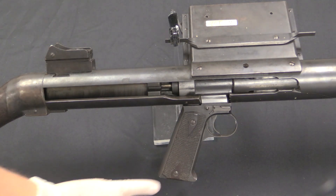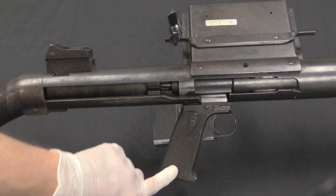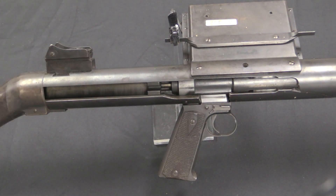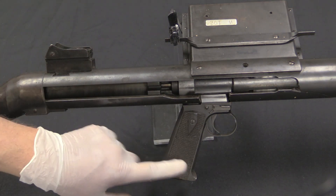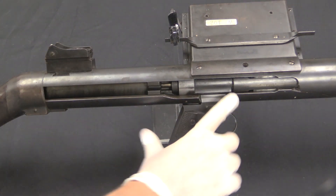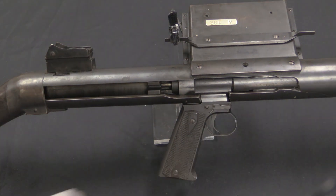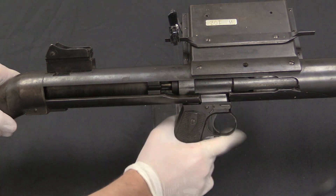Taking a closer look at the firing mechanism — they appear to have used basically the rough frame of a 1911 pistol, which would have been readily available at the time. There are a pair of 1911 grips on it, and we have a manual safety right here. Drop it down — it's pretty obvious it's blocking the trigger in the safe position; that is fire. Then to cycle the action, you rotate the handle up and pull the bolt back.